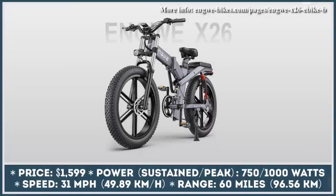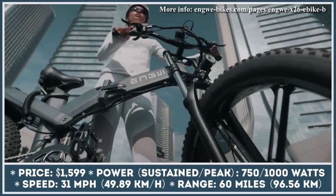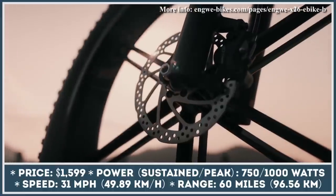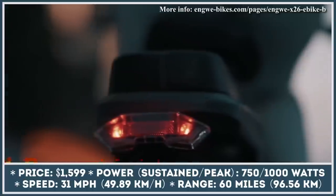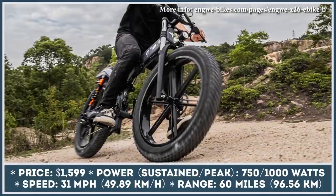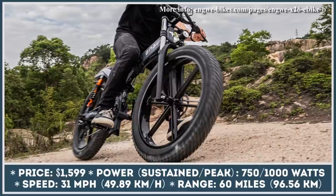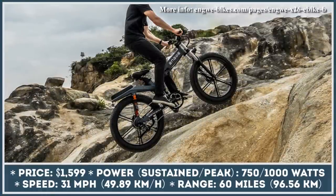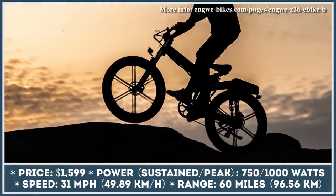X26 is yet another member of the electric mobility market that was born as a result of a successful crowdfunding campaign. The upcoming e-bike received attention-grabbing design cues and a great technological package, making it suitable for city commuting and all-terrain riding at the same time. This two-wheeler is equipped with a 750W electric motor and a battery setup consisting of two 48V battery modules with the combined capacity of 1,373Wh, neatly hidden inside the frame and the top tube. With such powertrain specifications, you can easily cruise around the city for 60 miles at speeds close to 31 miles per hour.